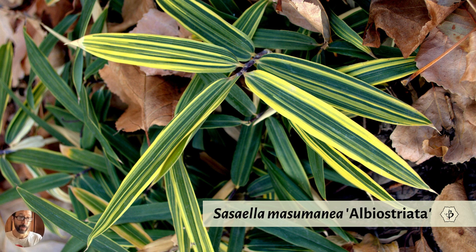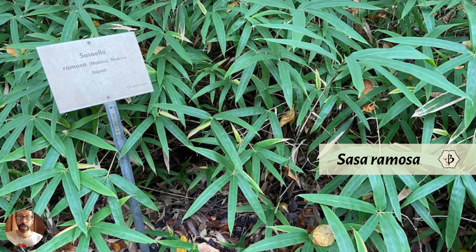These dwarf bamboos spread very effectively, so if you grow them you'll want some containment strategy to keep them from going out of control, since most people don't have unlimited garden space. Cutting them back after winter promotes fresh growth and keeps them looking most vibrant, but they tend to be evergreen so they look nice even in winter. Here's Sasa ramosa — I photographed this at the Berlin Botanical Gardens — another dwarf bamboo with a good ground-cover growth habit.